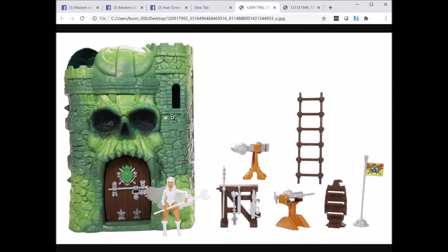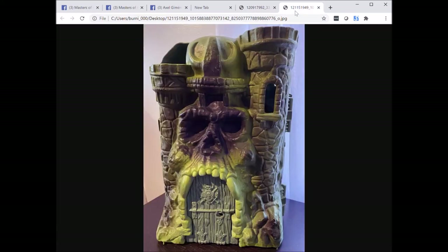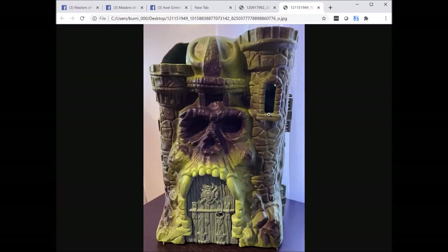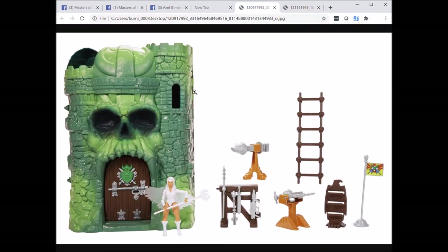I'm kind of surprised that there's no wood texture on the two slats under the windowsill — they're just flat. On the vintage castle, the molding is definitely intended to be wood, and the same goes for another section as well. On the new version it's all flat, all stone — I thought that was interesting.